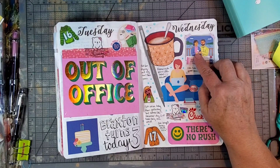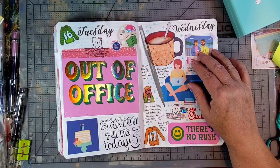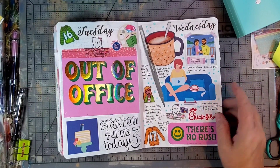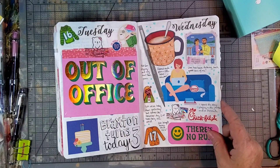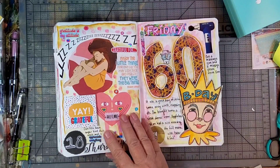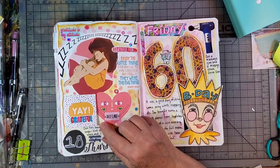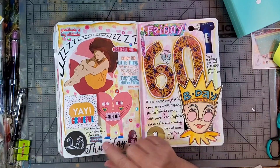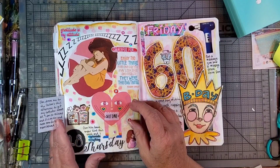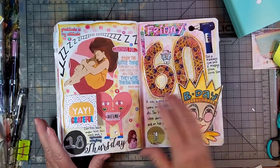Here I just talked about how good my husband was to me — that's just a magazine image. Just kind of reminding myself there's no rush. My husband brought home Chick-fil-A — this is a Pocket Journal Pam sticker — and a little bit more journaling.